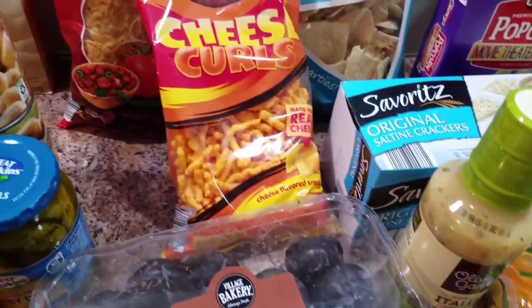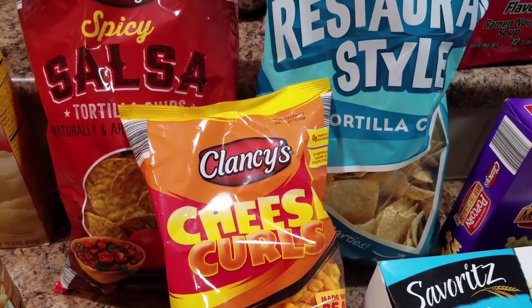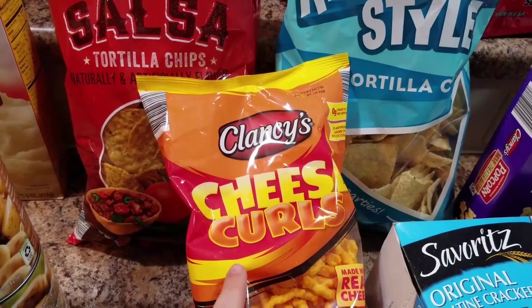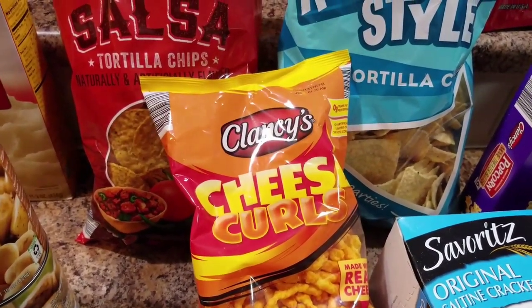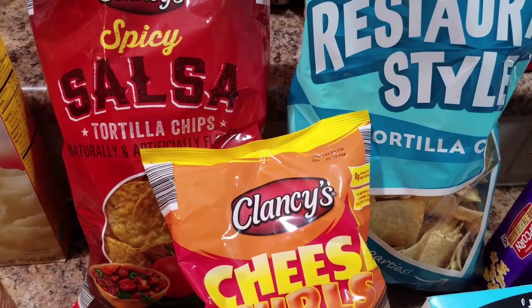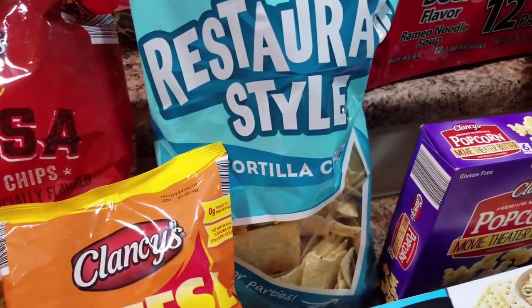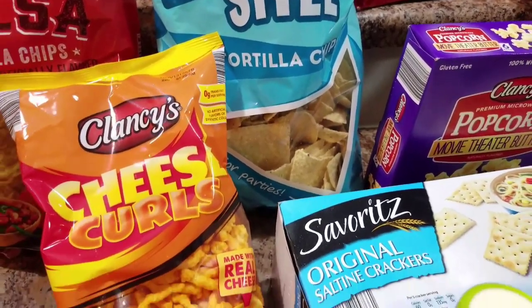Let's stay in order, otherwise I'm going to forget what I'm doing. I got three bags of chips — I don't know why. Bella wanted these cheese curls, they're like Cheetos. And cedars are my favorite, kind of like scissors, so I just want them. We'll do a taste test on those. Also some spicy salsa tortilla chips and then just some plain restaurant-style tortilla chips.